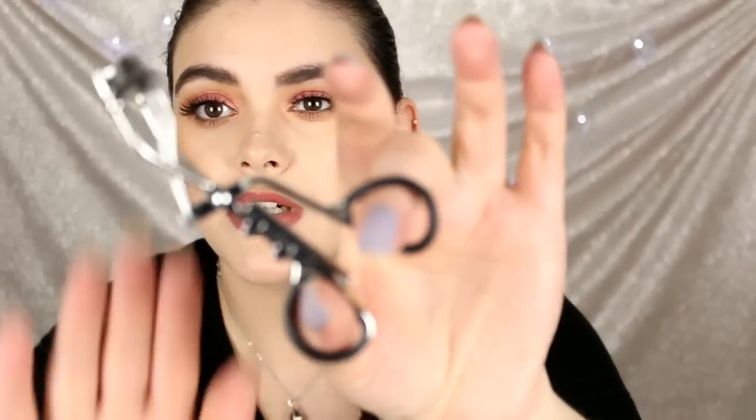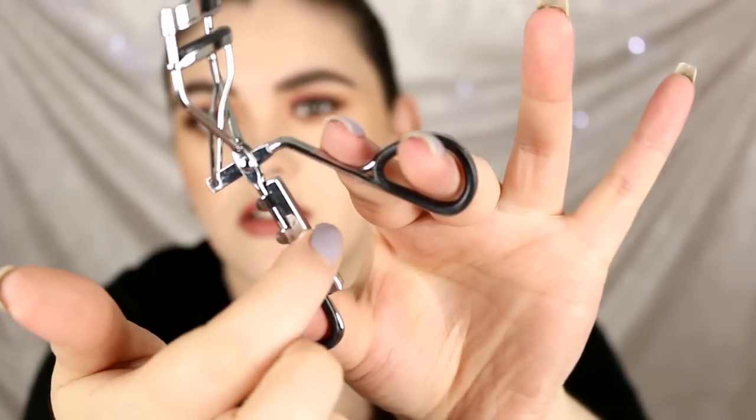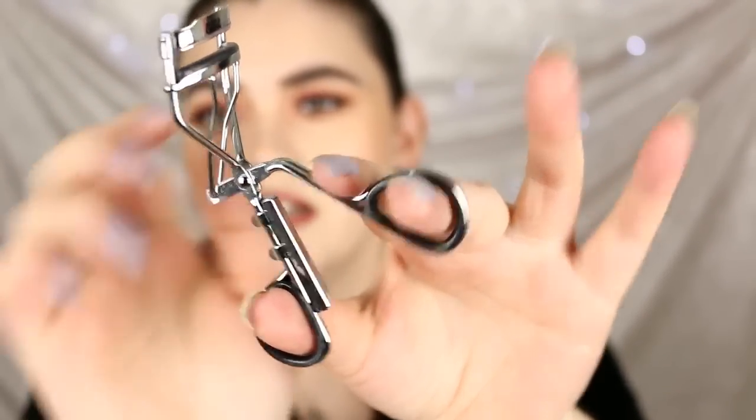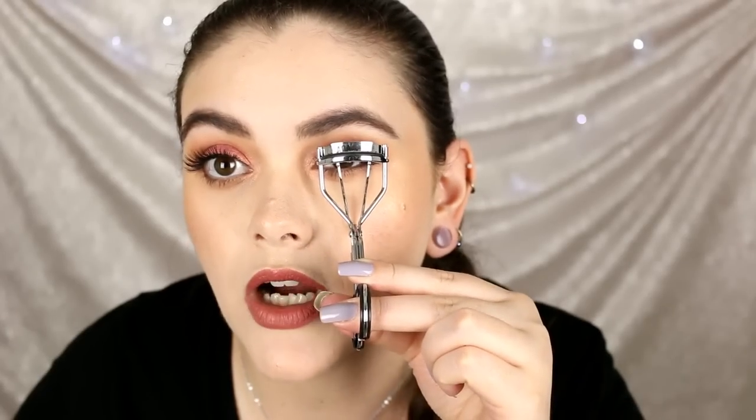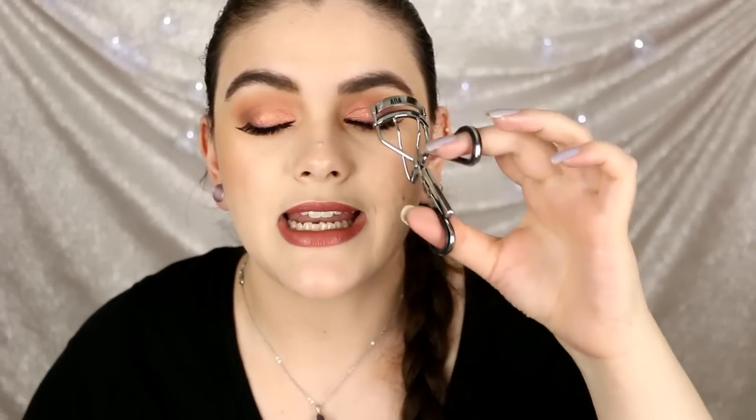Lastly in beauty tools, the AOA Studio eyelash curlers have a really awesome rubber grip handle and come with an extra rubber pad. They're large but fit the curve of your eye perfectly — they get in there, squeeze nicely, and have a really tight grip. Hands down the best eyelash curler I've ever tried.